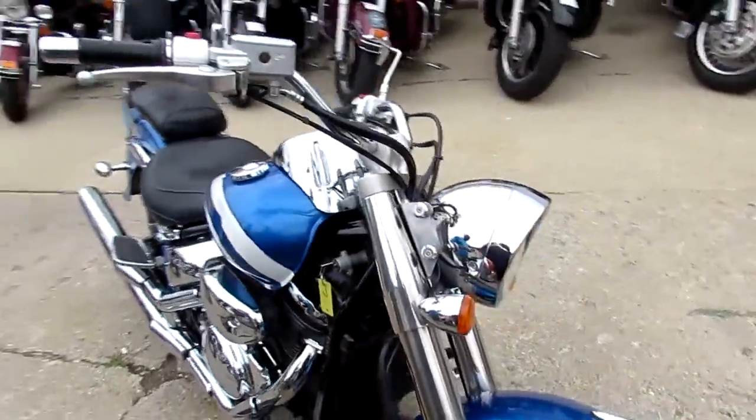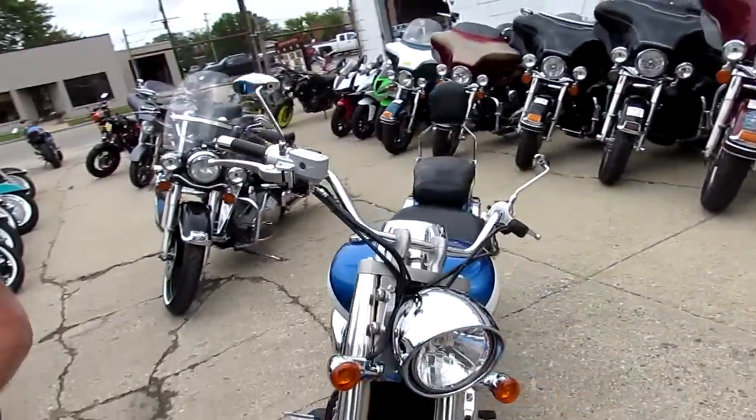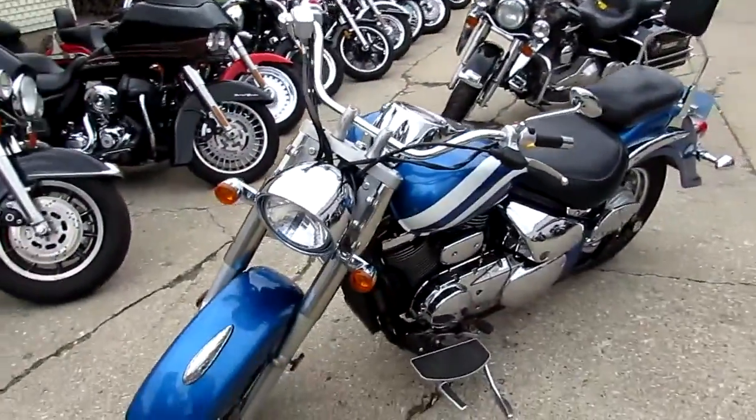You guys can't go wrong for a 2007 VL800, $2,700. This one's not going to be here long. A lot of riding season left, guys.